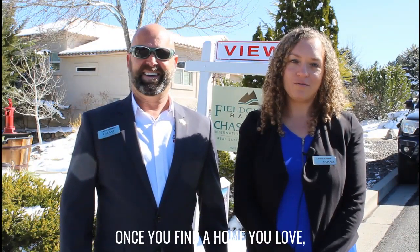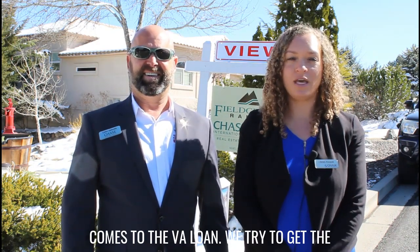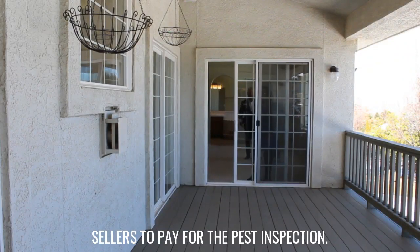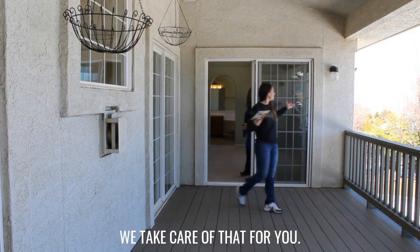Once you find a home you love, we go into escrow. Inspections are very important when it comes to the VA loan. We try to get the sellers to pay for the pest inspection — the buyer cannot pay that fee. We take care of that for you.